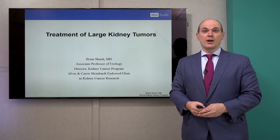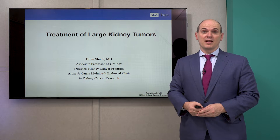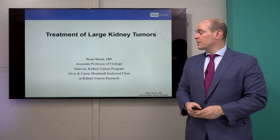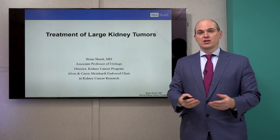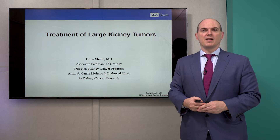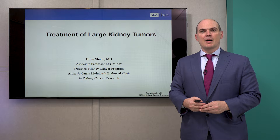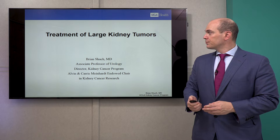Hi, I'm Dr. Brian Shuck, Director of the UCLA Kidney Cancer Program, and I'm thrilled you can join us today on this important topic: treatment of large kidney tumors. We frequently see videos and information about management of small tumors, but what about these large tumors? We see them and we clearly have different options for patients who have large kidney tumors.